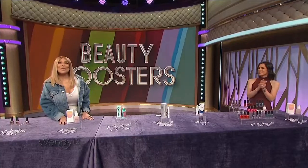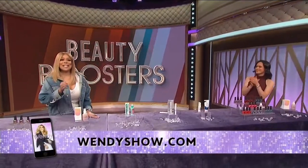For more information on these products, go to wendyshow.com. Ask Wendy is next.